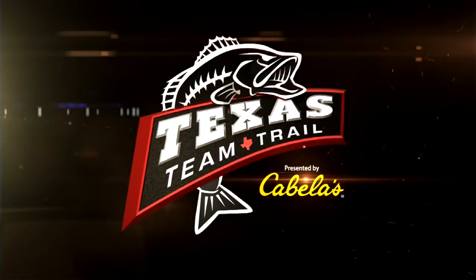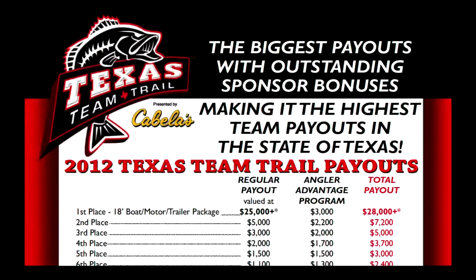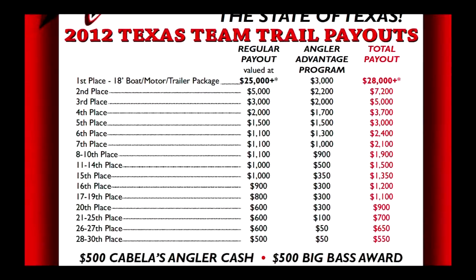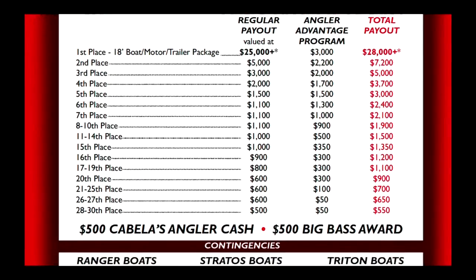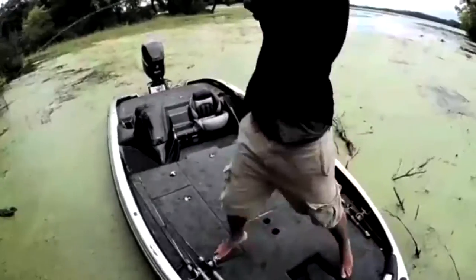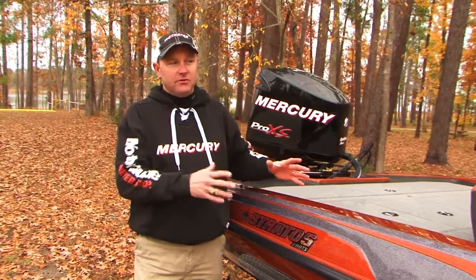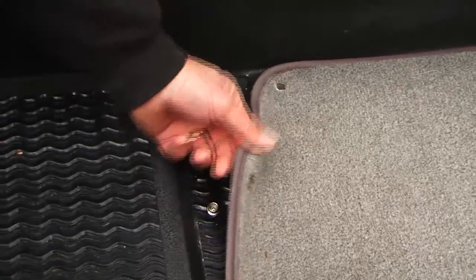The all-new Texas Team Trail presented by Cabela's launches in 2012 with four qualifying events and a two-day championship at Lake Amistad in October. With payouts to 50th place and a brand-new boat for first at each event, the Texas Team Trail also offers a variety of contingency prizes. Qualified Stratos owners are eligible for extra cash incentives and a first-place upgrade to the Stratos 202 Elite. The TTT is set up with an awesome payout — great contingencies for Ranger, Triton, and Stratos owners, paying all the way down to 50th place. The payout is just unparalleled. Coming up, we'll rejoin Mike McClelland and take a closer look at the all-new Stratos 189 VLO tournament-ready boat.